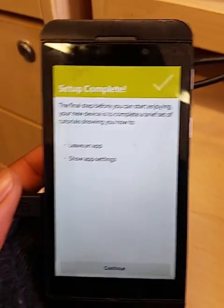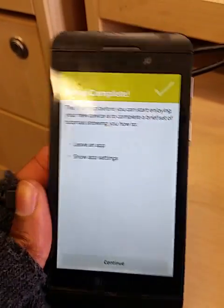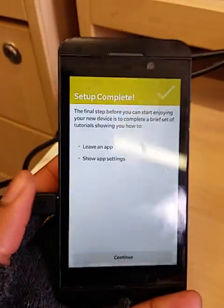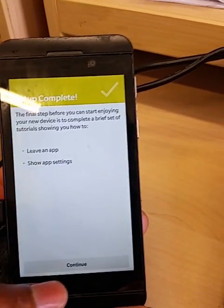Hi guys, this is Godfrey here, and I have a problem with this BlackBerry Z10. Ever since I've upgraded to iOS 10.3, for some reason I can't open my phone. Let me just show you what the problem is.